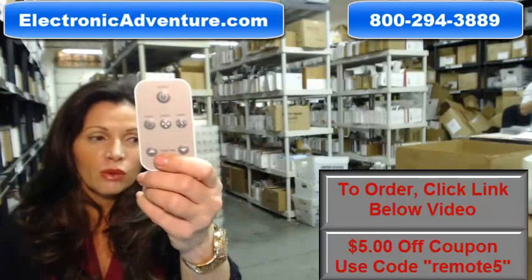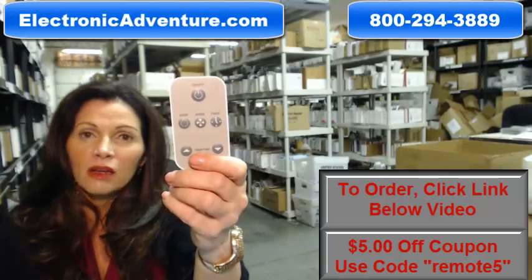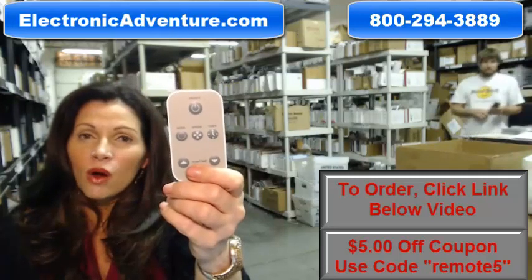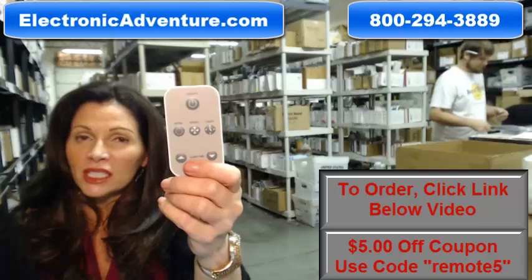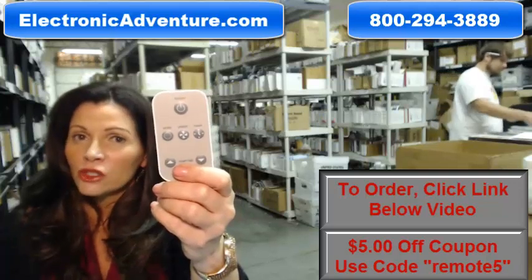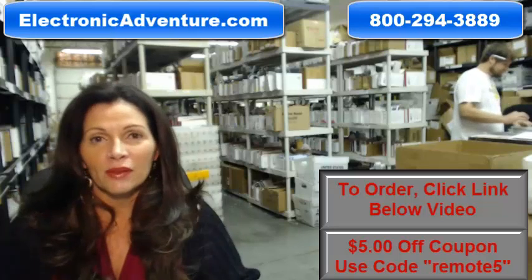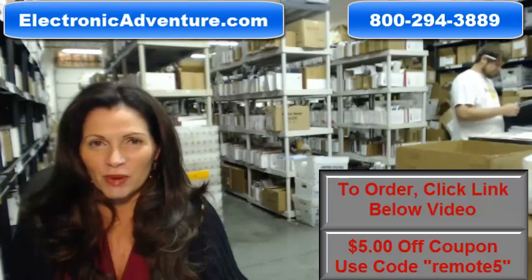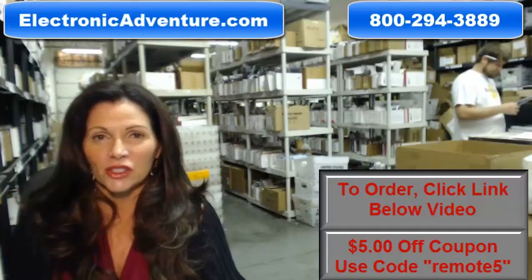So again, if you need a remote control like this one for your Haier, Amana, HEC, or Comfort Air system, just click on the link below, order it, it ships today. If you have any questions, call the 800 number that you see on the screen, and one of our operators can assist you. Thanks for shopping with us at ElectronicAdventure.com.